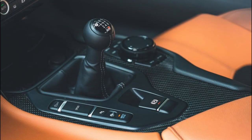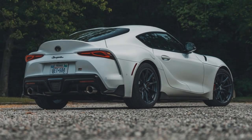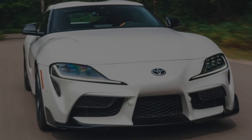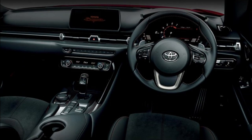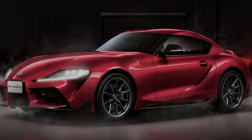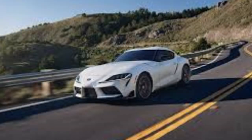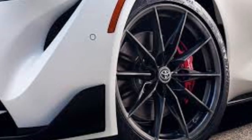The 2023 Toyota GR Supra is a true performance machine that delivers an unforgettable driving experience. With a stunning design, powerful powertrains, and exceptional handling, it continues to uphold the Supra's heritage as an iconic sports car. While some might argue for a partnership with BMW, there's no denying that this collaboration has resulted in cars that are both thrilling and captivating.